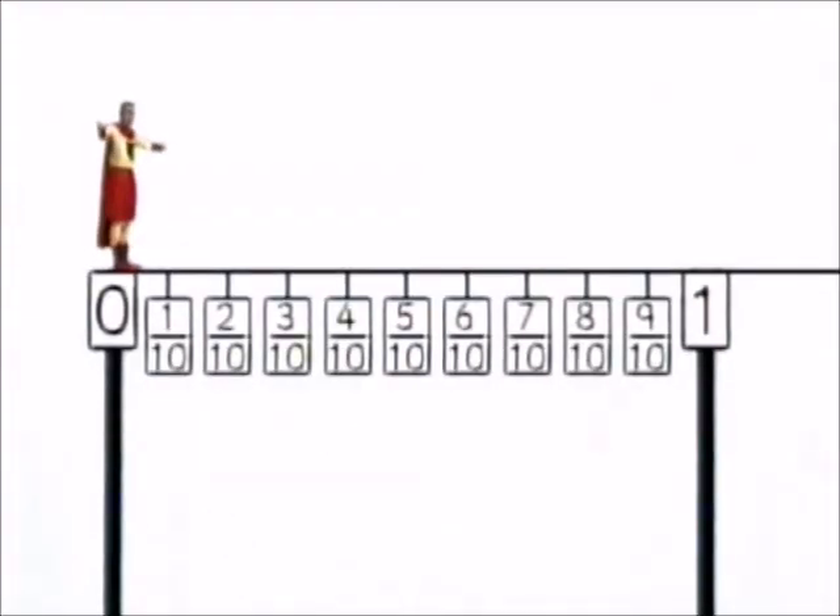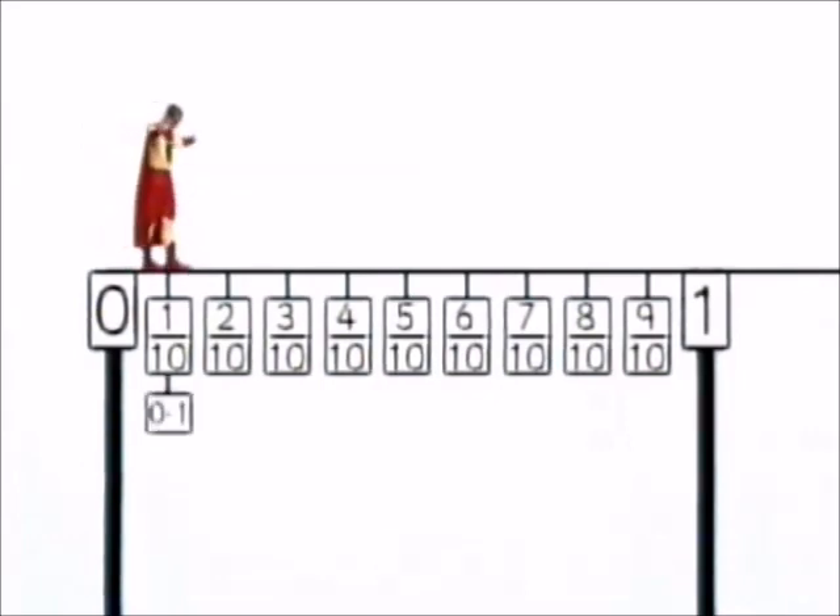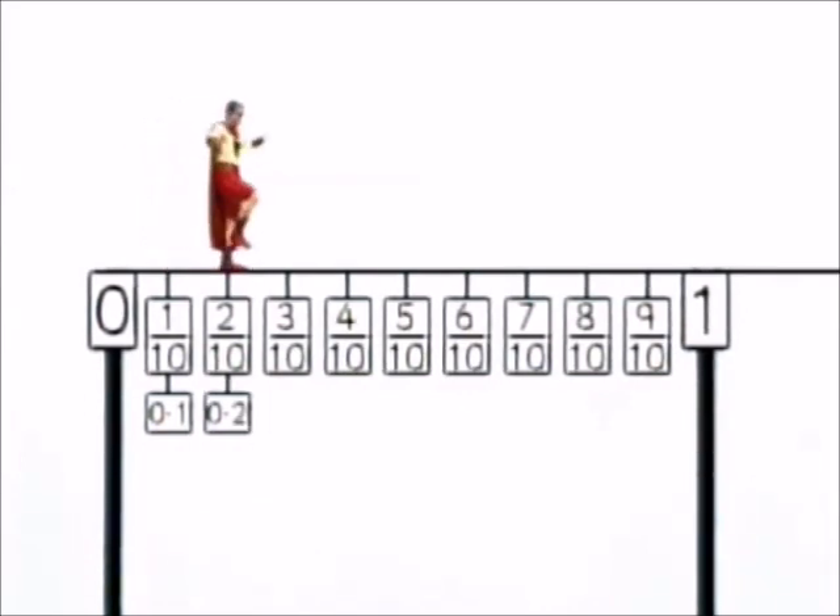Now decimal fractions are just like tenths — it's just we write them down in a different way. This time I want you to walk the tightrope and watch how we write decimal fractions. Off you go. No point one. One tenth is the same as no point one. No point two. Two tenths is the same as no point two. See if you can call out what's next.